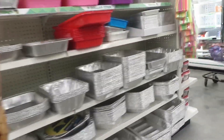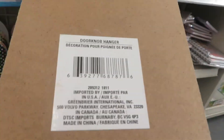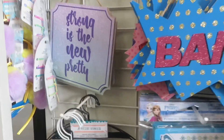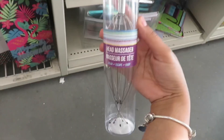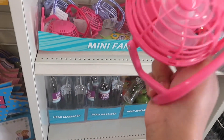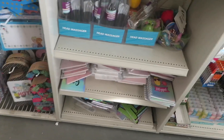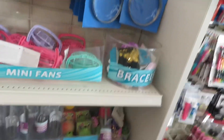Oh, these are cute — super cute, you can hang them up. These are door knocker hangers, so I guess you can hang them on a door like this. This is a head massager. Oh my god, they have these little cute little fans. And these are erasers — these are erasers. This is cute.